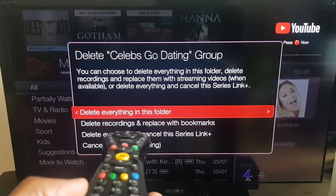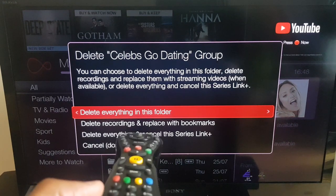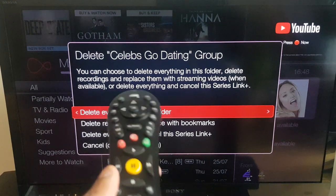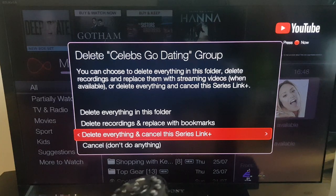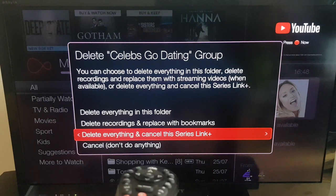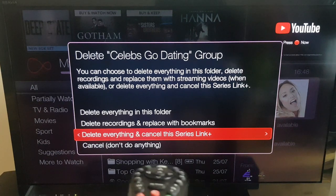OK, so the options are: delete everything in this folder; delete recordings and replace with bookmarks; or delete everything and cancel this series link. You can just delete everything in the folder and it will continue to record the next set of episodes, or you can delete everything and cancel the series link so it will not record further episodes in the future.